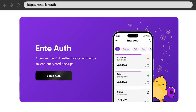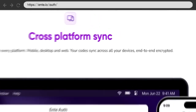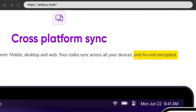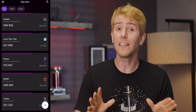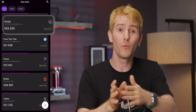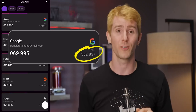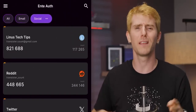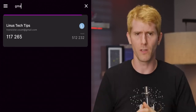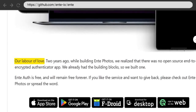Our main pick is Ente Auth — the same Ente as in part one. It works everywhere and can either be used in the cloud with end-to-end encryption or on a single device without an account. Ente's UI is well thought out and easy to use. It even shows you the next code if the current one is about to expire, so you don't have to wait for it to roll over. You can even pin, tag, and search your sites, which makes it a lot easier to manage a large list compared to Google Authenticator. They call it a labor of love on their GitHub page, and it really looks like one.